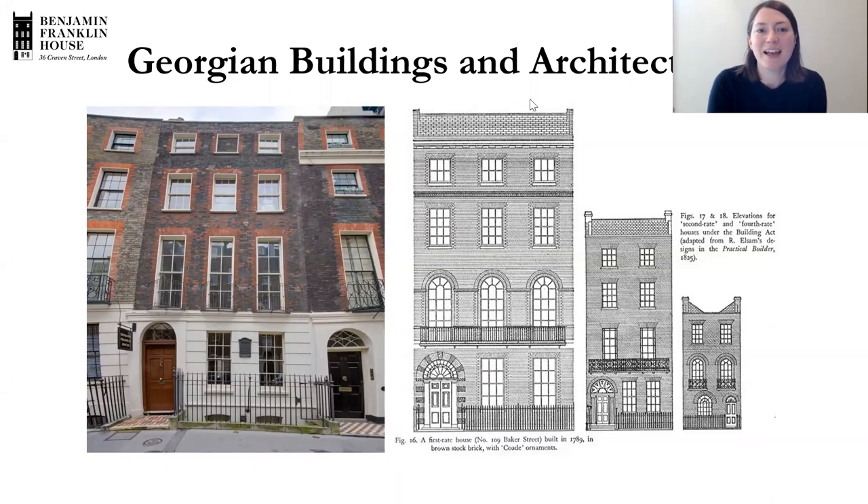Hi everyone! My name's Eleanor and I'm the Education Manager at Benjamin Franklin House. Welcome to this week's live history class where we're going to be thinking all about Georgian buildings and architecture.